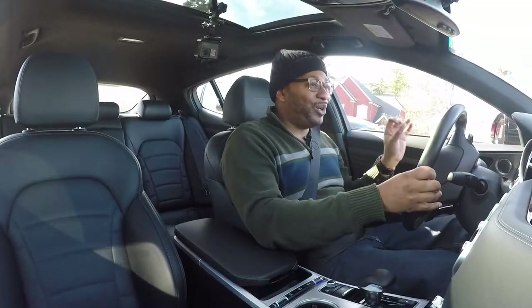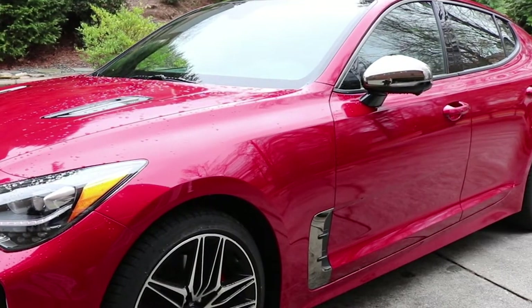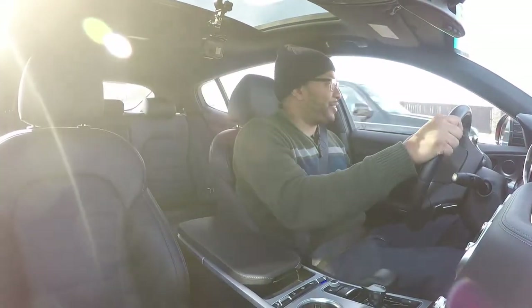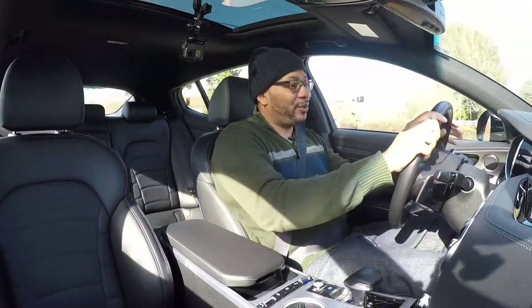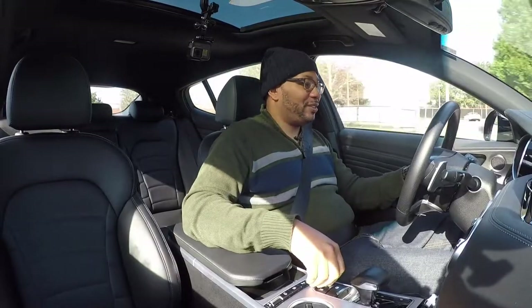I love the dark chrome mirrors — they bring a nice sinister look to the car. Subtle hints like that add character. The chrome accents for the roofline, the dark chrome for the side view mirrors, and the dark chrome for the front grille all tie in really nicely.